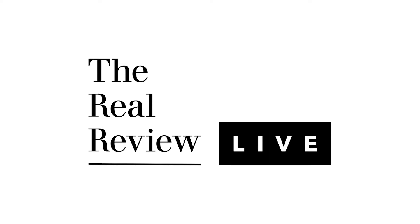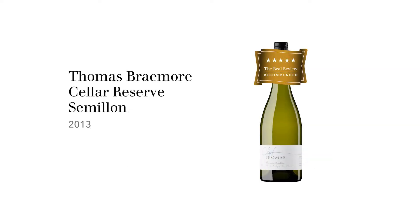I'm Huynh Hook and this is The Real Review. The wine we're tasting today is Thomas Wines Braymore Cellar Reserve Semillon 2013 from the Hunter Valley.